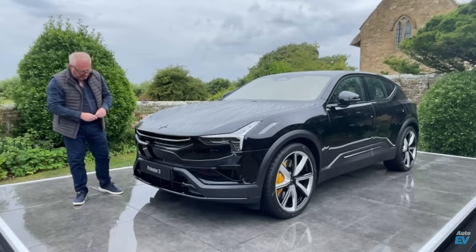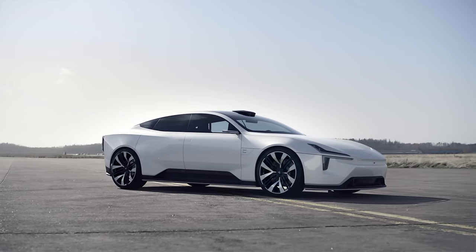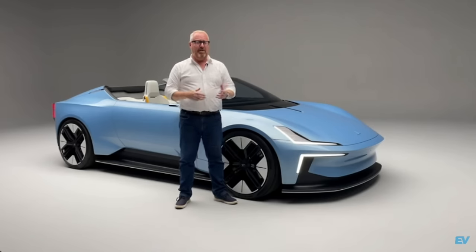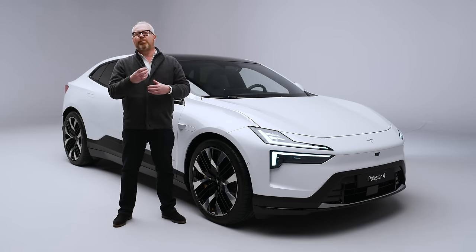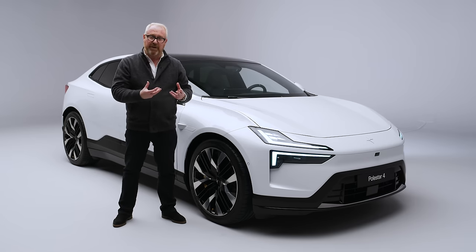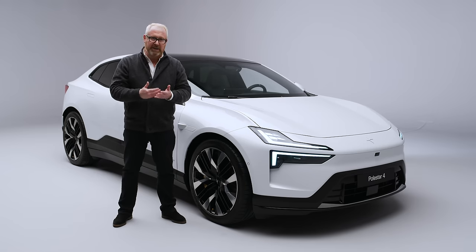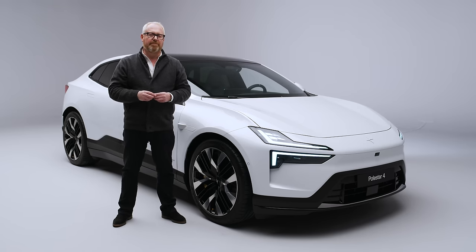There's also going to be the Polestar 5, spun from the Precept concept, and the Polestar 6, which we've already seen as the O2 roadster concept. But the Polestar 4 is going into probably one of the most fiercely competitive market spaces of all - the D-segment SUV coupe sector - with cars like the Kia EV6, Audi Q4 e-tron Sportback, and Ford Mustang Mach-E GT. Polestar are at pains to point out that the 4 stands apart and is a little bit more premium. Time to take a deeper dive and find out.